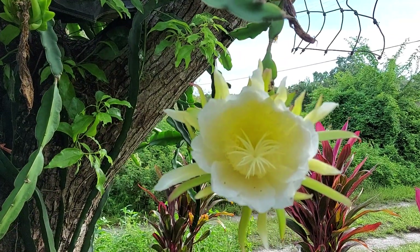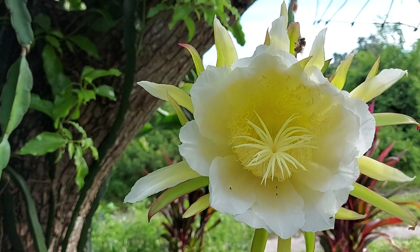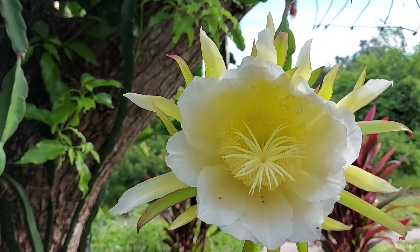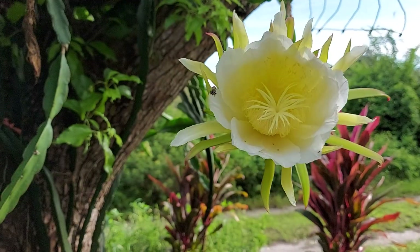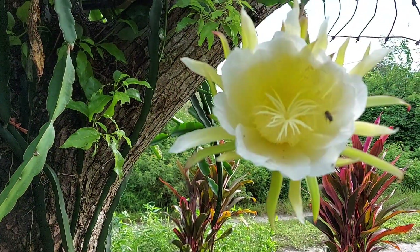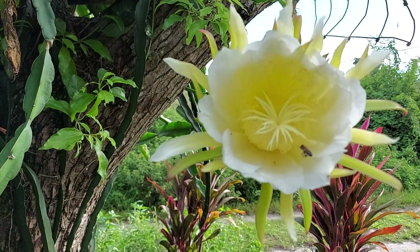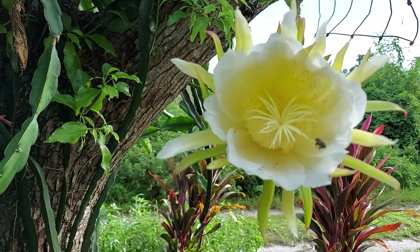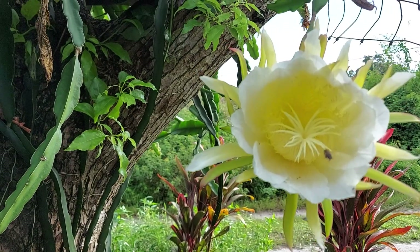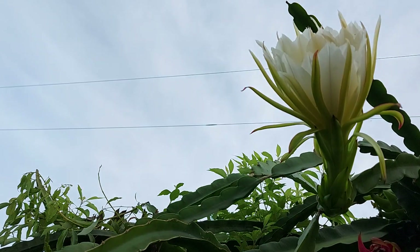Good morning everyone. Today is August 28, 2021, and you are looking at the bee pollinating the dragon fruit flower. We have another one over here.